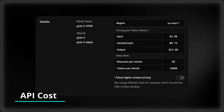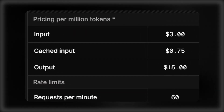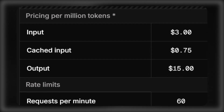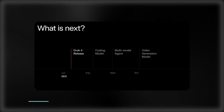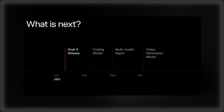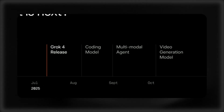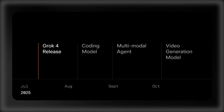Based on XAI's announcements for Grok API costs, the pricing model charges $3 per 1 million input tokens and $15 per 1 million output tokens, with cached input tokens only costing $0.75 per 1 million tokens. In the near future, XAI will launch several new products: Grok 4 Code scheduled for release in August, a multimodal agent in September, and a video generation model expected in October.